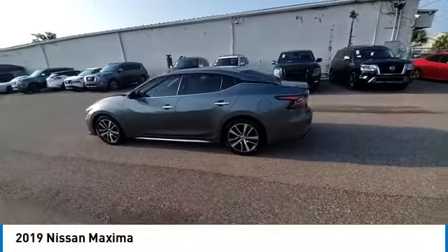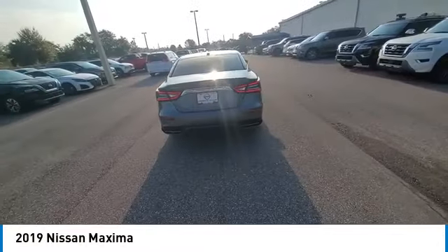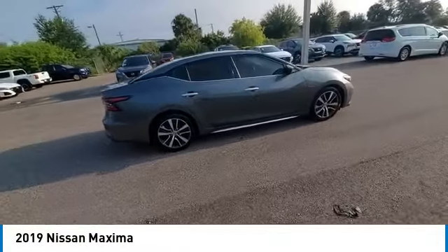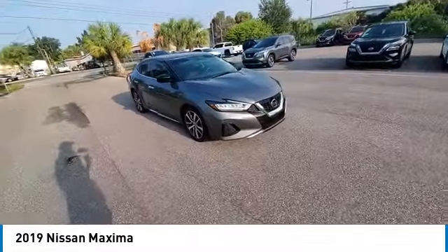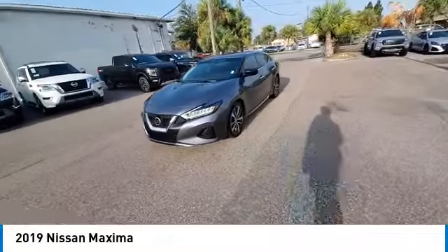Make a great choice today with the 2019 Maxima. Maxima offers elegance with an edge. The spacious interior provides refined comfort for up to five passengers. Advanced technologies such as Nissan Intelligent Key and Push Button Ignition offer convenience and control.